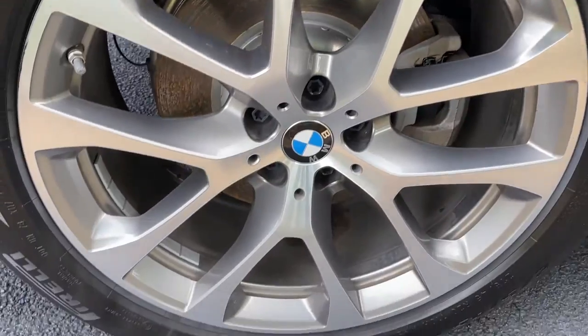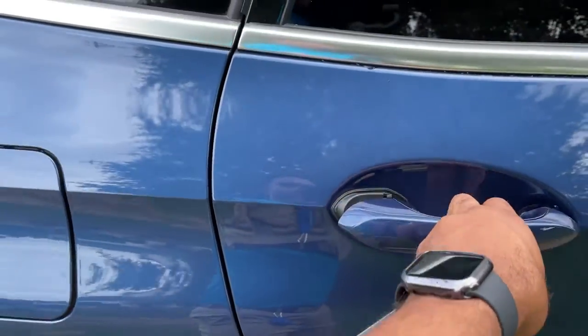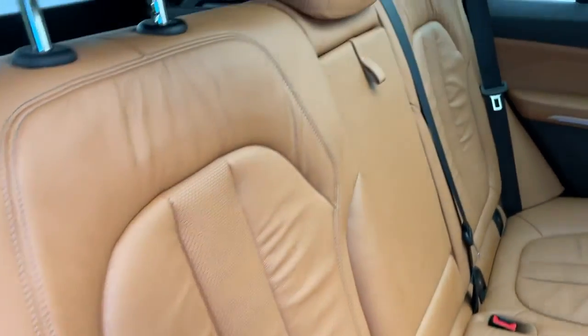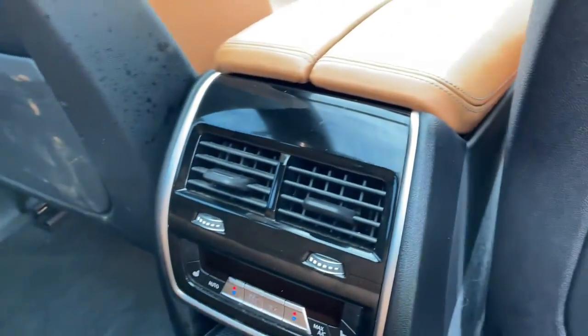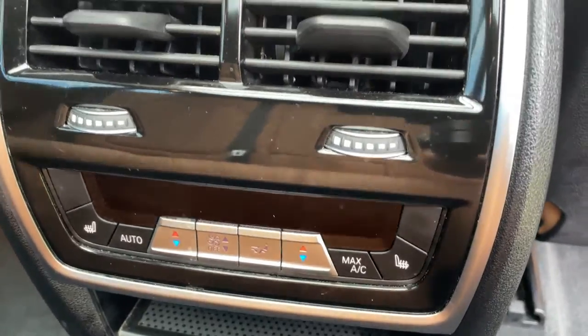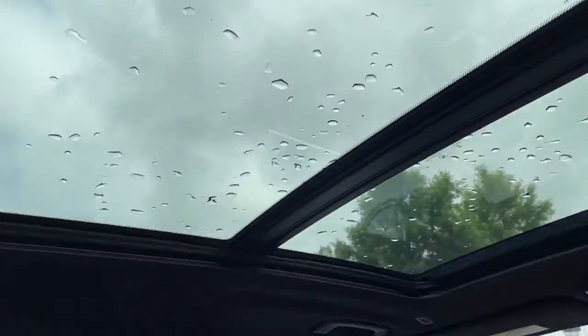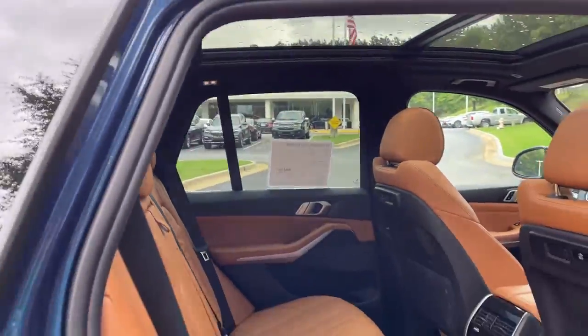You do have running boards on this vehicle as well, and we'll check out those 20-inch wheels. Comfort access keyless entry for the vehicle with the beautiful Cognac leather interior. You've got ventilation here in the second row, heated seats in the second row, your infotainment system up front with iDrive 7, and then your panoramic moonroof.